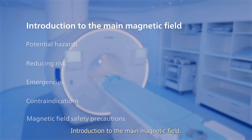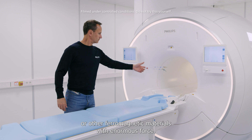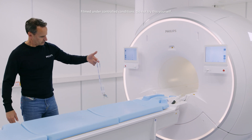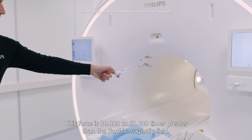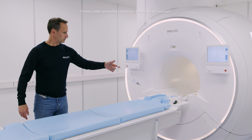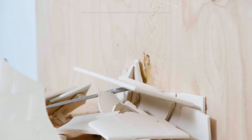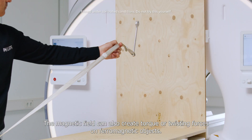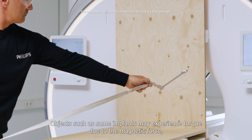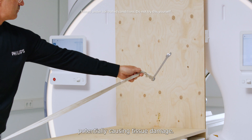Introduction to the main magnetic field. The magnetic field attracts objects made of steel or other ferromagnetic materials with enormous force. This force is 30,000 to 60,000 times greater than the Earth's magnetic field. Even heavy objects can fly into the magnet. The magnetic field can also create torque or twisting forces on ferromagnetic objects. Objects such as some implants may experience torque due to the magnetic force, potentially causing tissue damage.